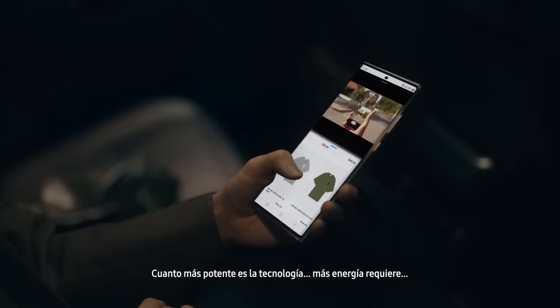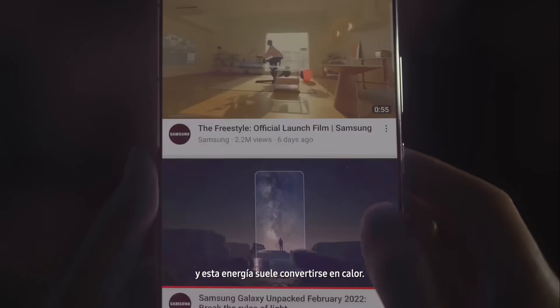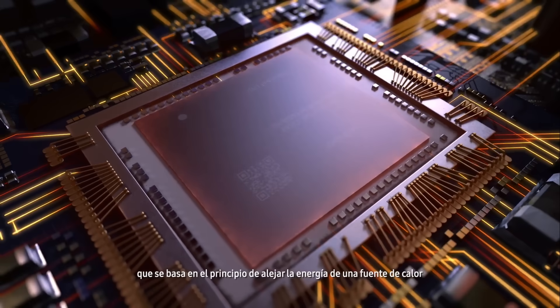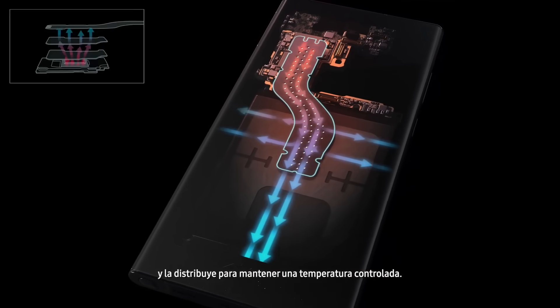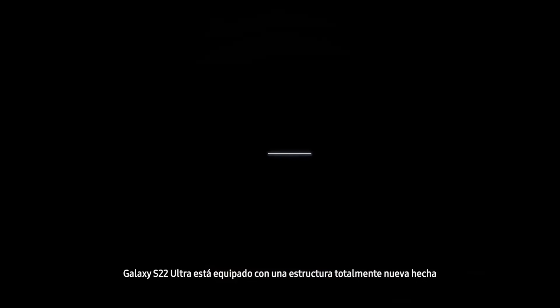Our smartphones are incredibly powerful — the more powerful the technology, the more energy it requires, and this energy is usually converted to heat. This requires innovations in heat transfer technology, which is based on the principle of moving energy away from a heat source and spreading it out to maintain a controlled temperature.